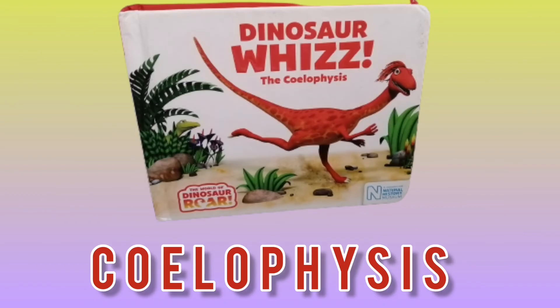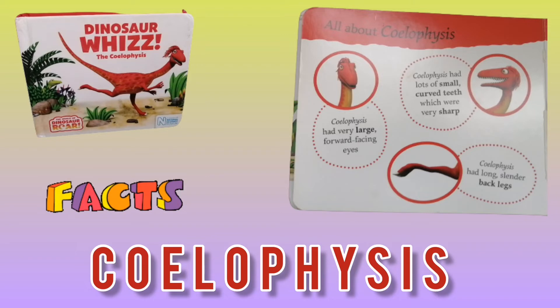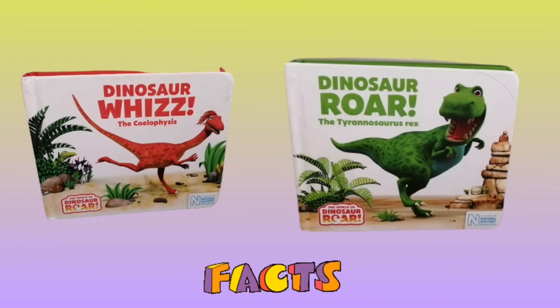Now let's talk about Coelophysis. Coelophysis had lots of small curved teeth which were very sharp. It had very large forward-facing eyes and long slender back legs. Coelophysis had a long tail to help it balance, and three grasping claws on each hand. Coelophysis means hollow form, because of its hollow bones. Hope you enjoyed the facts about Coelophysis and Tyrannosaurus Rex.